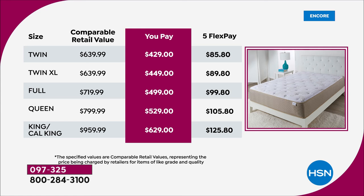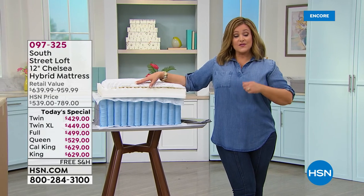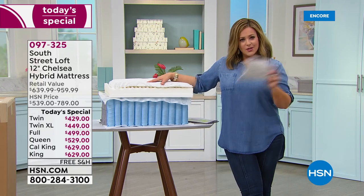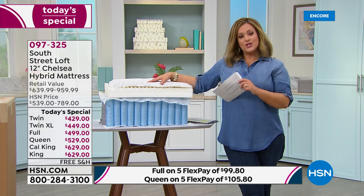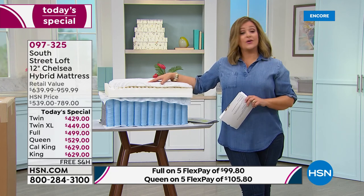Upgrade your sleep environment. Prices today: twin at $429, twin XL $449, full $499, queen $529 — most popular and under $600 — and king or California king $629. With flex pay, if you're brand new to HSN, you use your favorite credit card and have five months to pay it off. Picking up the full, you're only paying $85 tonight. King or Cal King, only $125.80 tonight.